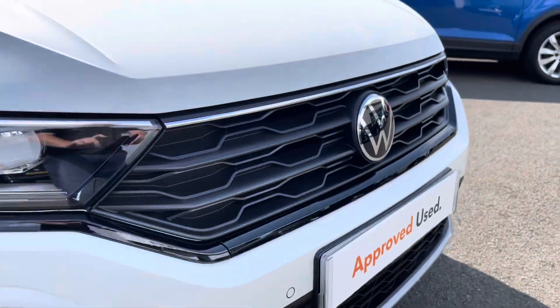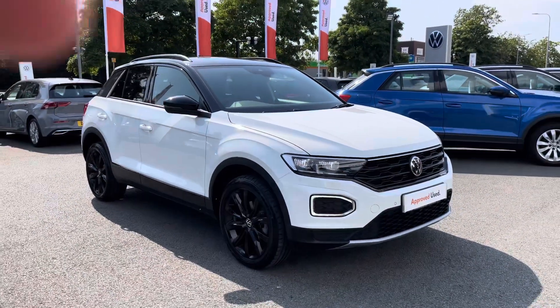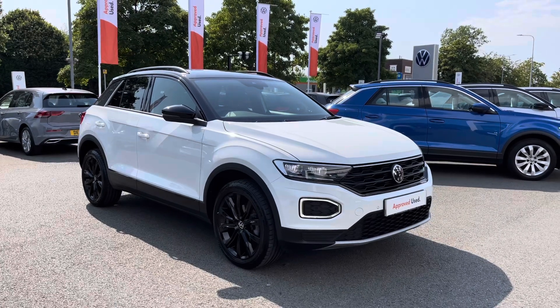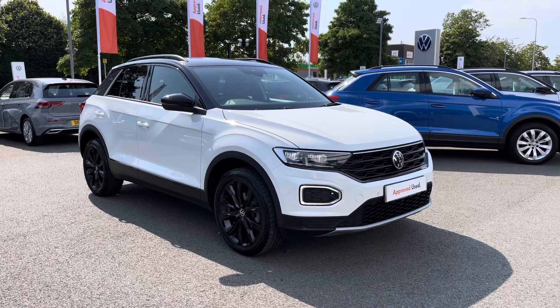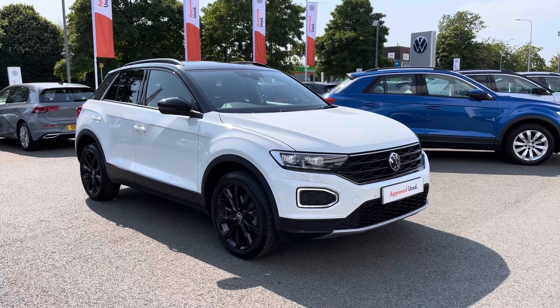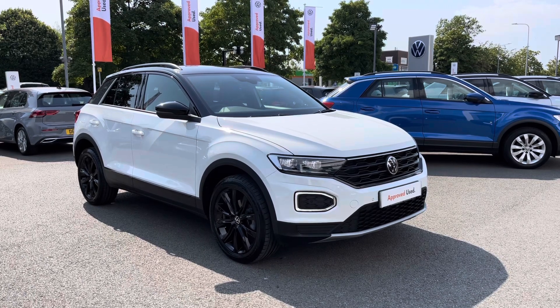Thanks very much for watching this video. If you've got any questions on this car, or you'd like to book in for a test drive, please don't hesitate to contact our friendly sales team on 01270 864 452 — they'll be more than happy to assist further. And don't forget to ask about our flexible finance options on this car as well. Thanks very much for watching, and take care.